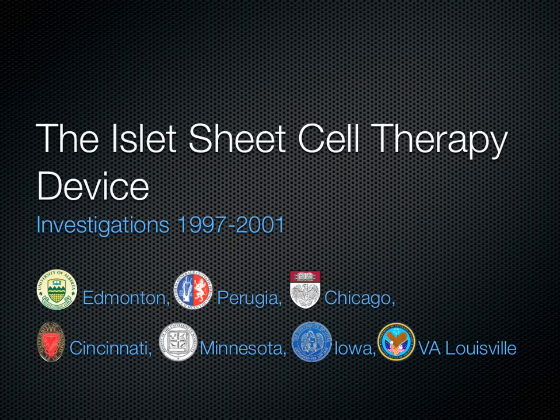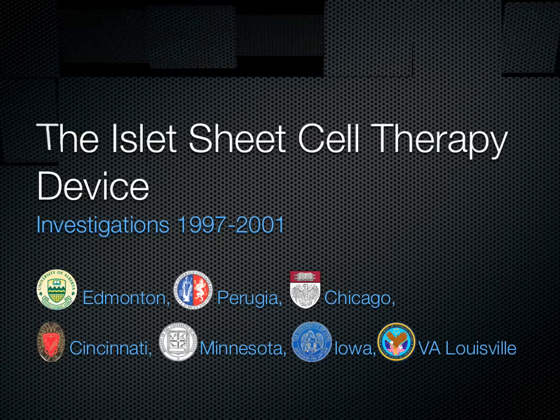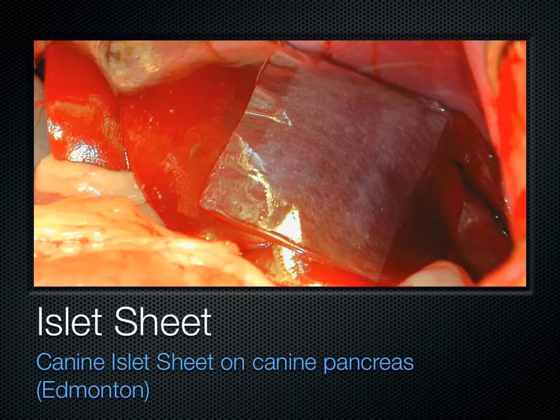The islet sheet company, Circo Medical, was founded in 1994, and for several years we did collaborations on the use of the sheet with several academic institutions. This shows an islet sheet on the liver of an experimental animal. The cloudy area at the center of the sheet, the rectangle, is the islets.